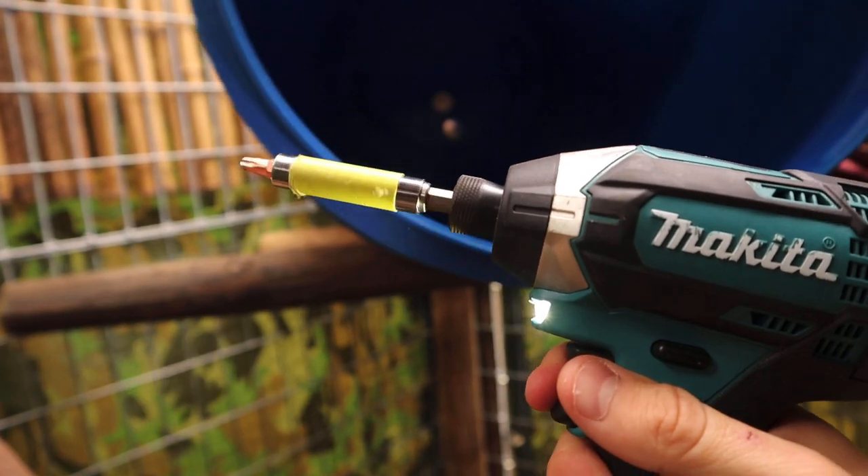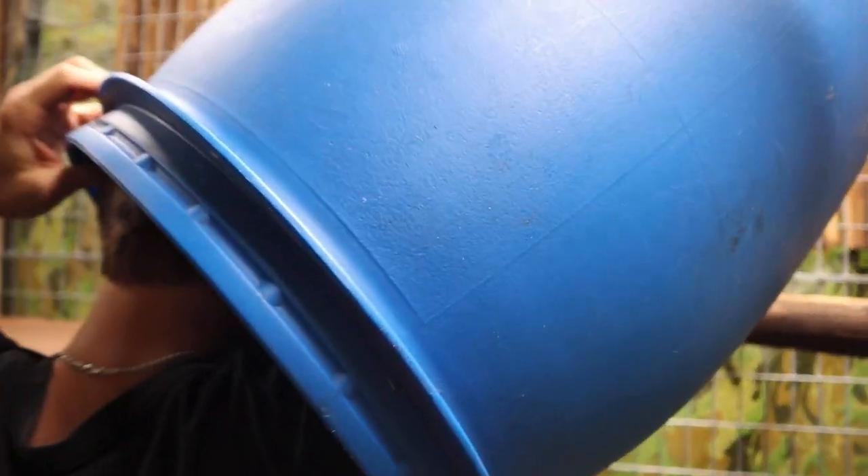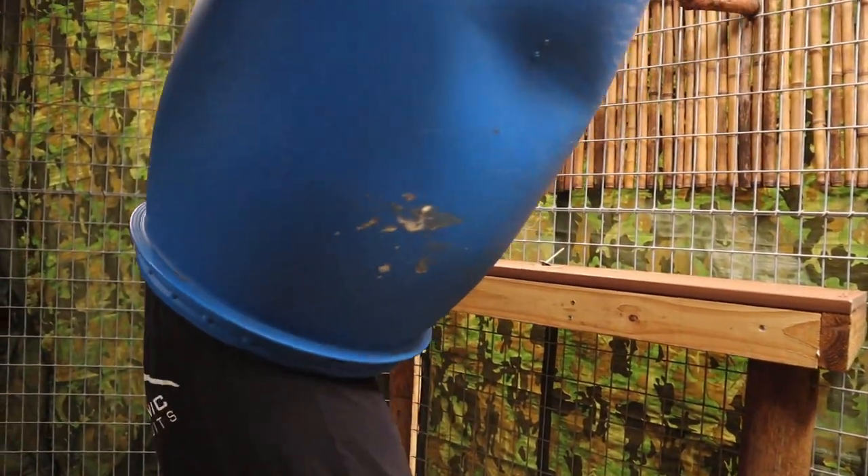We've got our trusty drill — let's put it in reverse and let's go. We're going in. Guys, I'm a little stuck here. Laken, Laken, help me!